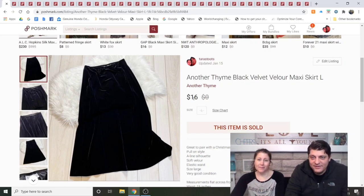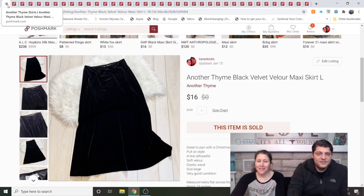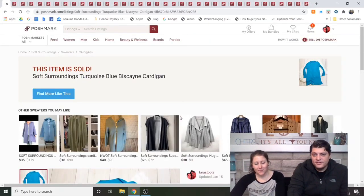Black Velvet Velour Maxi Skirt, large — my mom gave me this to sell. Listed for a little over a month and sold for $16. I just try to sell everything my mom gives me. Sometimes I get surprised and it sells.